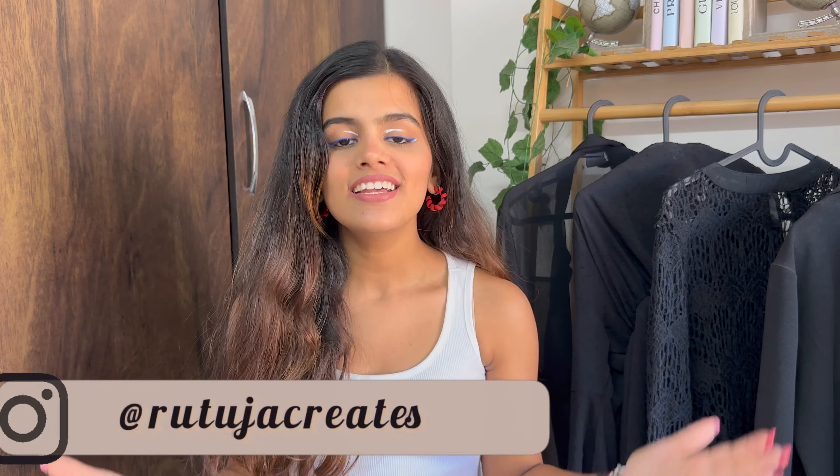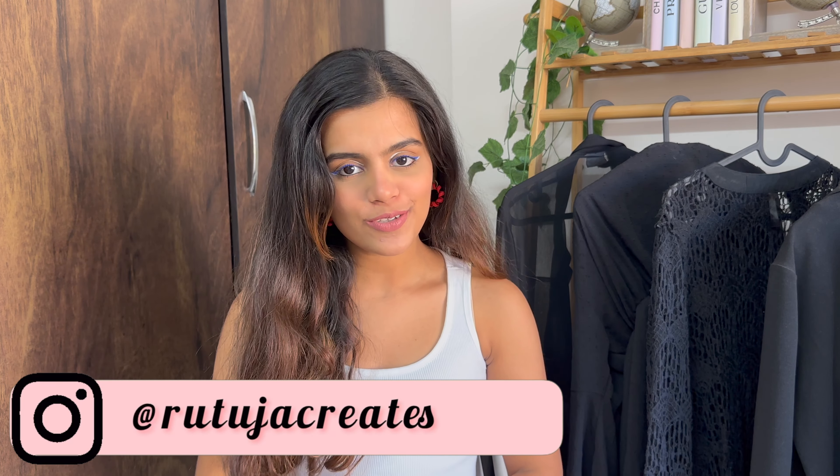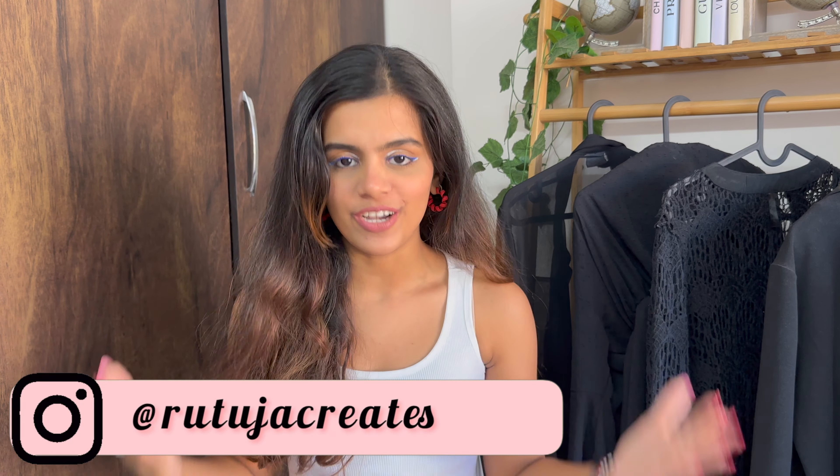Hi guys, welcome back to my channel! If you're seeing this face for the very first time, hi, my name is Ruti. I hope you guys are doing fantastic. As you have read in the title, today's video is going to be a Hill Road haul video. Right from apparel to accessories, everything is going to be under rupees 250 — can you believe that? So this haul is not only going to be super fashionable but also super budget friendly. Keep on watching!